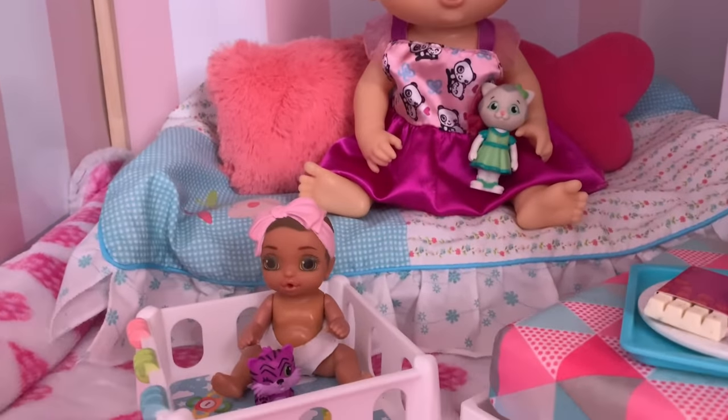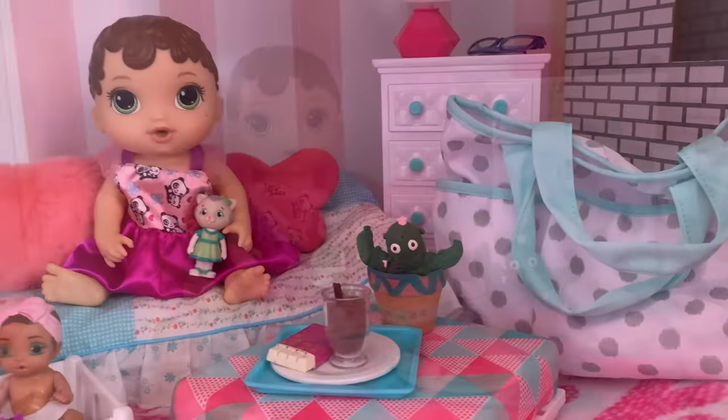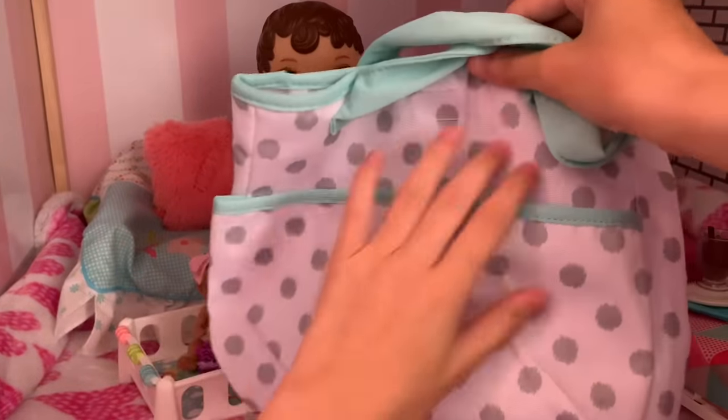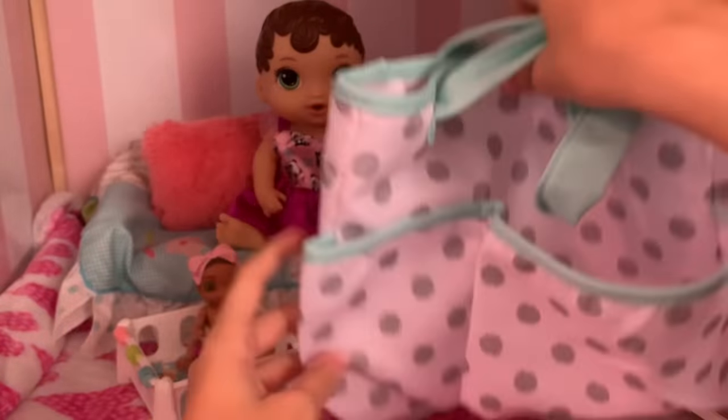Hi everyone! Today I have Zoe and her little sister Lily here and I'm gonna be packing their diaper bag for daycare today. So Jake is already at school and I need to take these two to daycare so let's pack their bag. Here's the diaper bag I'm gonna be bringing for them. It has lots of pockets and lots of space inside so it should fit everything.